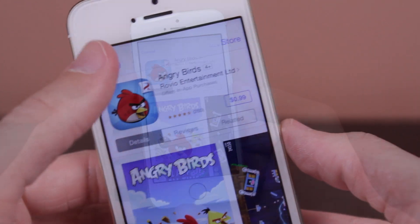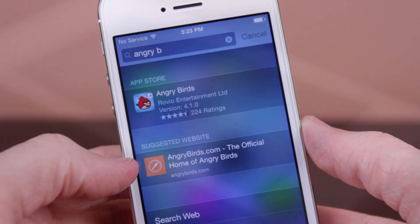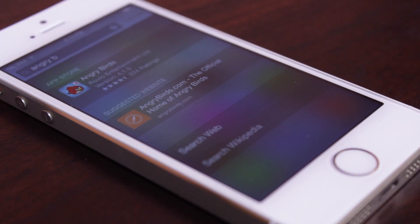Unfortunately we don't get price, but since this is only iOS 8 Beta 1, that could be a change made in the very near future, such as in iOS 8 Beta 2. But another great feature in Spotlight Search is that you also get suggested websites.